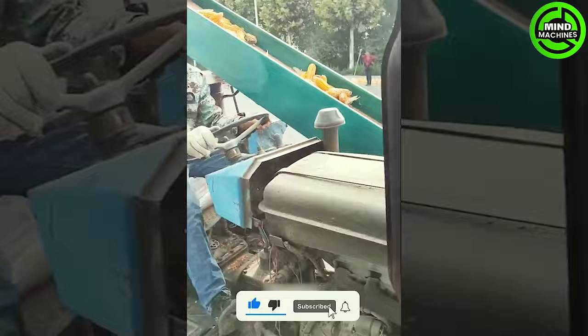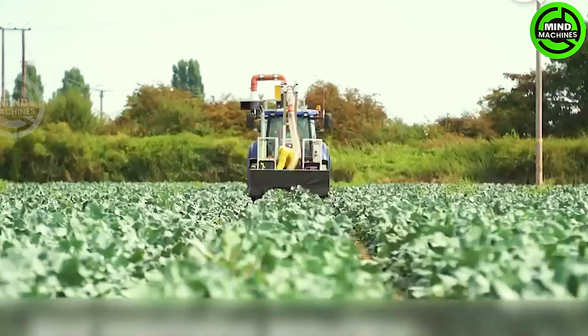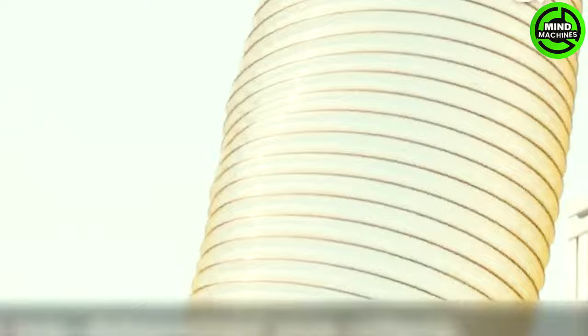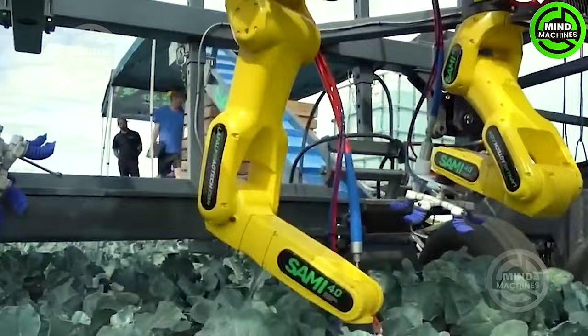Unbelievably quick, this machine efficiently extracts corn kernels from the cob with precision. The automated broccoli planting machine stands as a marvel in agricultural tech — engineered for efficiency, it autonomously traverses fields, meticulously planting broccoli seeds at ideal intervals.